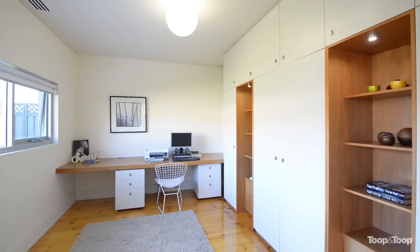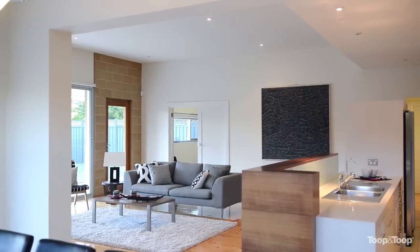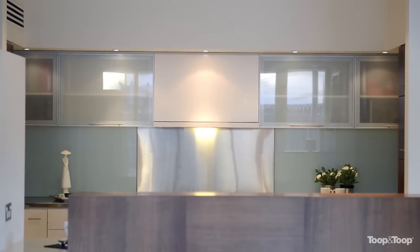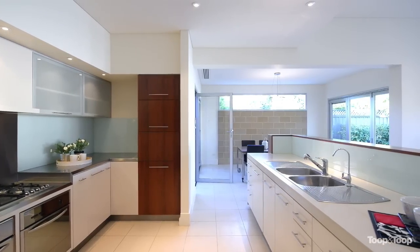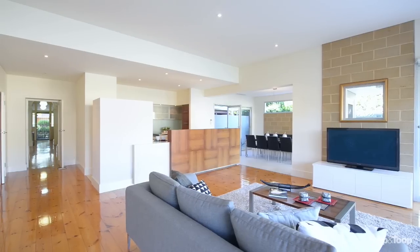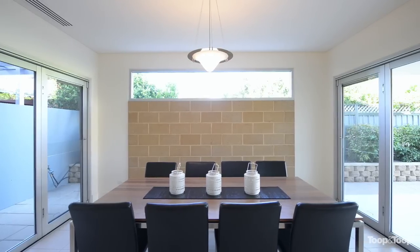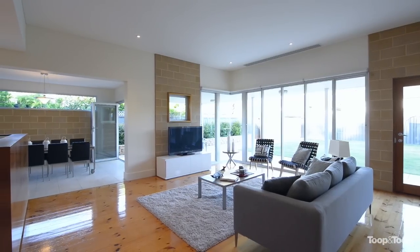And then across the back of the home, the extension designed by Architects Inc, Marco Spinelli, has been designed and it really captures the back of the property. Of course, the kitchen, contemporary style, opens up across the family room, study adjacent, wonderful meal area with concertina doors that open up both sides and invite the outside of the property in.